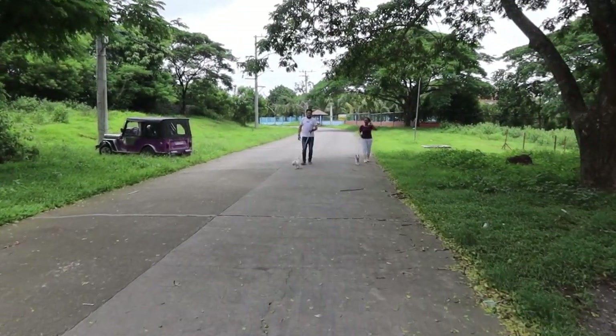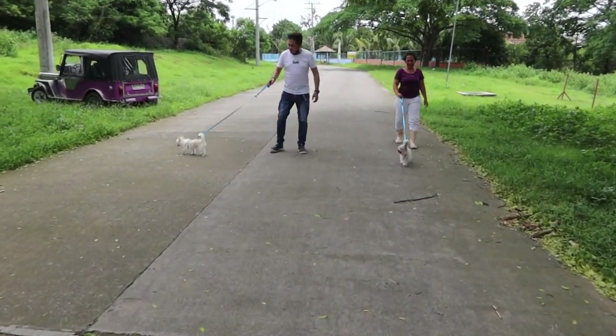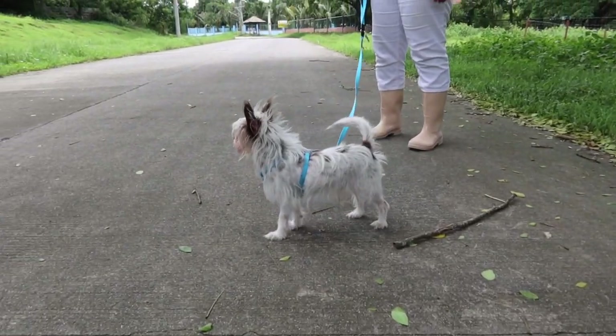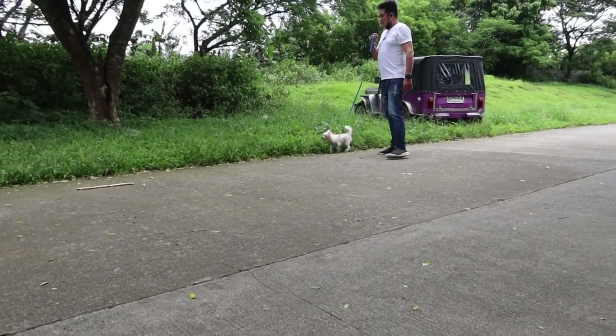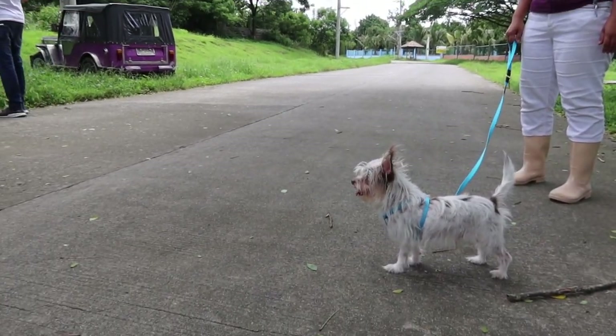The dogs are being walked around the block — this is your neighborhood, your new neighborhood. They love it! They're smelling goats, other dogs, cows, grass — all of that. Let's go see Billy our goat!